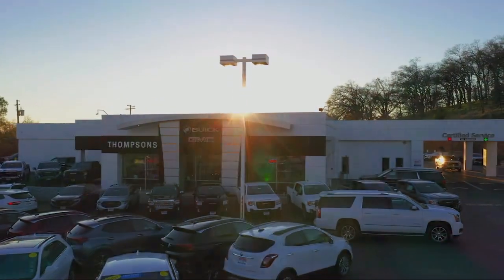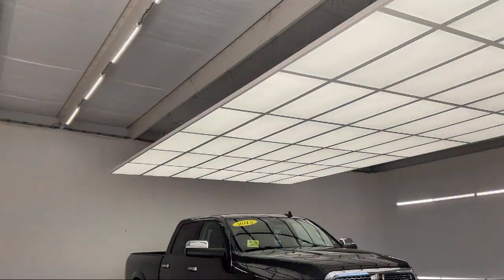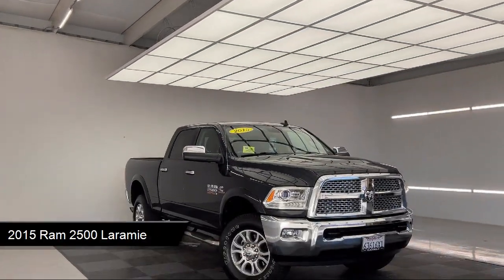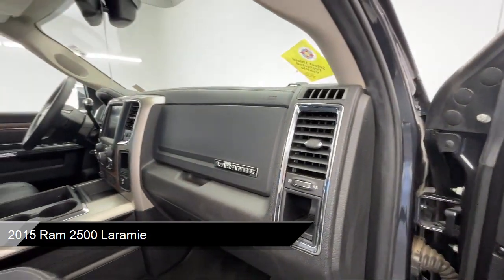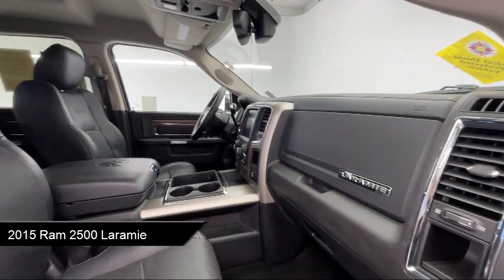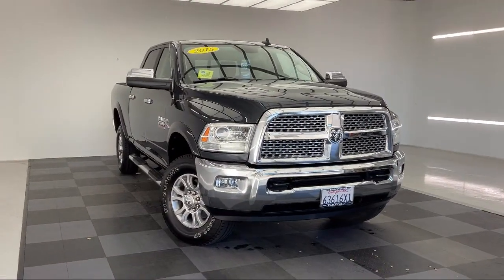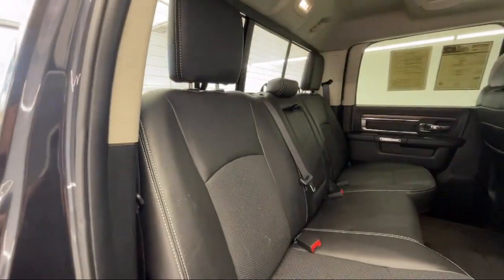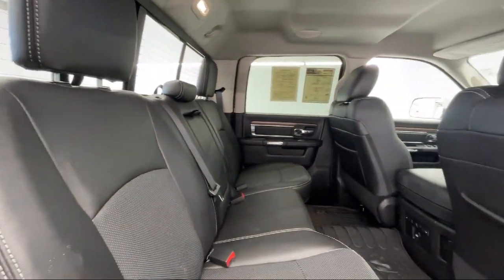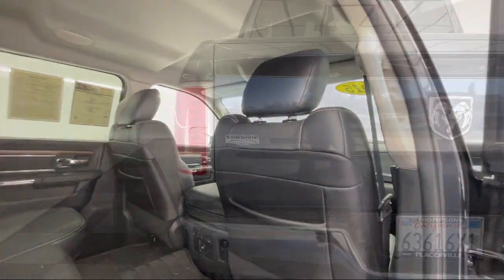Welcome to Thomson's Buick GMC, and here's a look at another one of our great vehicles for sale. It comes equipped with transfer case skid plate shield, smart device integration, keyless entry, premium sound system, remote start system, universal garage door opener, power adjustable pedals with memory, leather seating, leather steering wheel with auto tilt-away, privacy glass, and has less than 70,000 miles on the odometer.